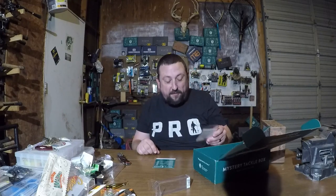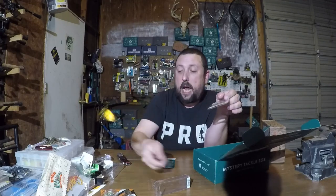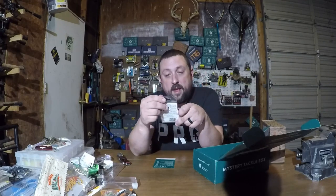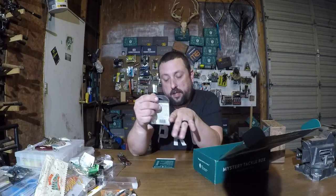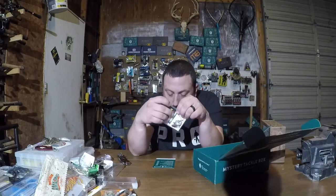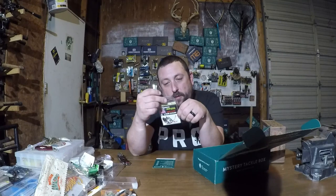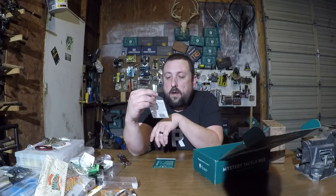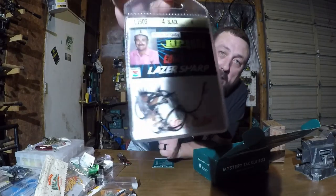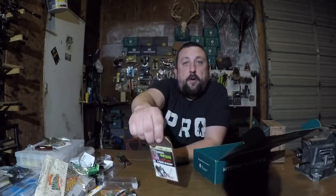Eagle Claw — four pack, we've got some drop shot hooks here. HP hooks. Eagle Claw, laser sharp L150G, Shaw Grigsby HP tournament hooks — that's a mouthful. It's telling you on the back to use them for tubes, but I think I could drop shot all day with those bad boys. Forget the tube, I'm going to put them in my drop shot box.